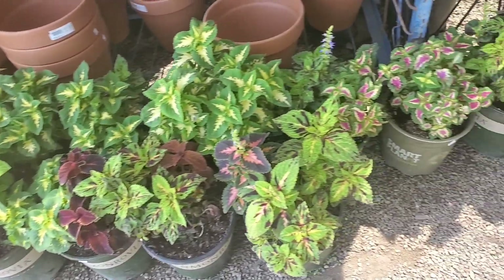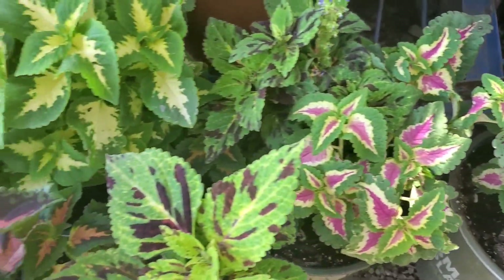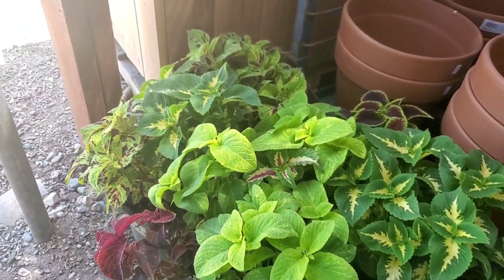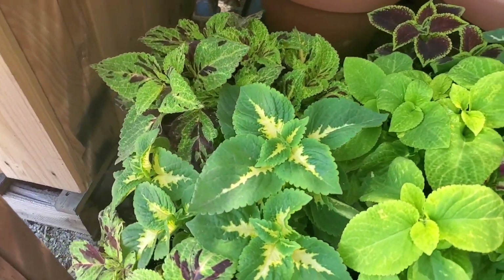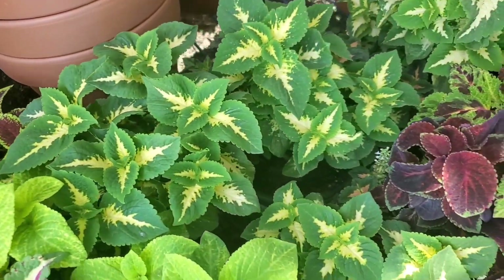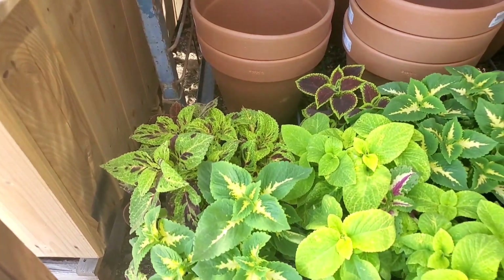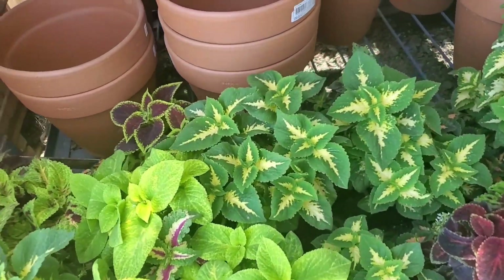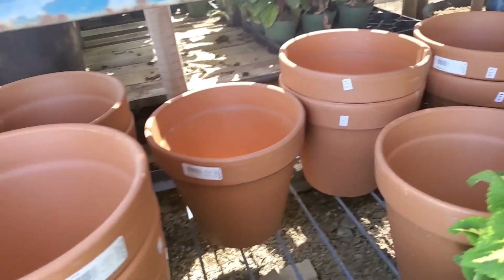Almost missed all of these — coleus! Some fun colors. I thought I'd try coleus out to see if I'd like it more than tradescantia, but no — I like tradescantia more. But that's just because my coleus died, so there's that. I might have to try it again. Those pots are only $8 and they're huge — that's really good.